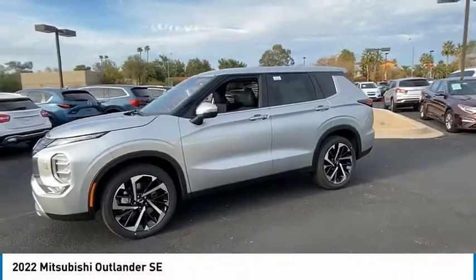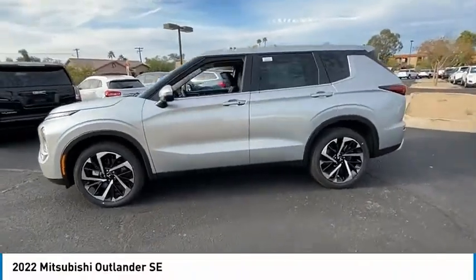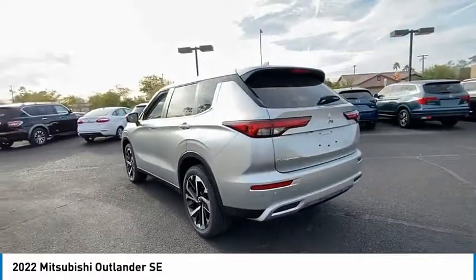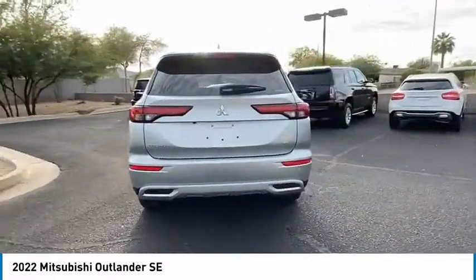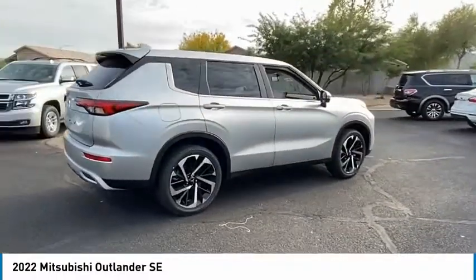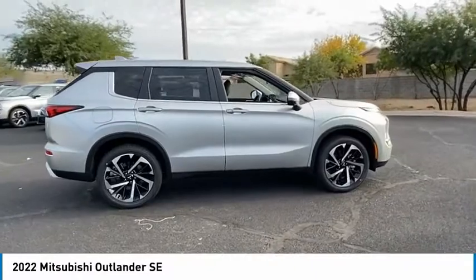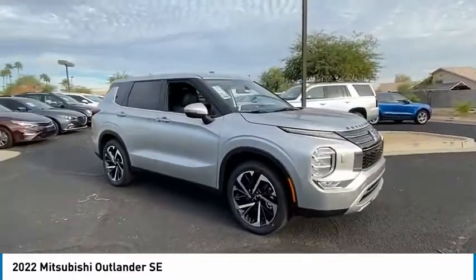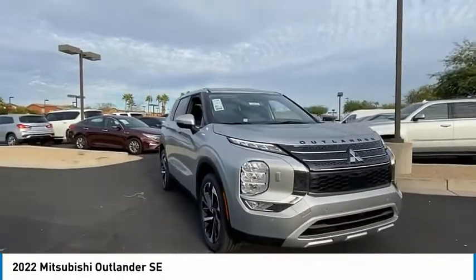Make a great choice today with the 2022 Outlander. A versatile crossover with power to spare, Outlander boasts an upgraded level of interior comfort and advanced technological features to give you control over every element of your drive. With super all-wheel control and a 5-star frontal and side impact crash test rating, peace of mind comes standard.